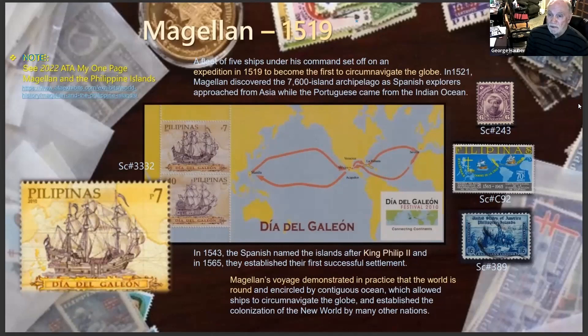Spanish explorers approached from Asia while the Portuguese came from the Indian Ocean. It was the age of exploration — the age of conquering places and claiming them for England, Spain, Portugal, or the Dutch. In 1543, the Spanish named the islands they found after King Philip II, and there they established their first settlement in 1565.